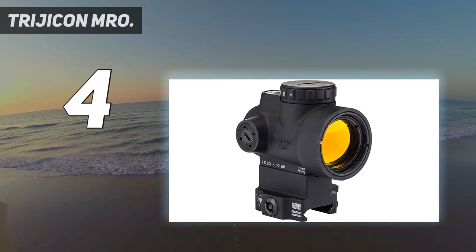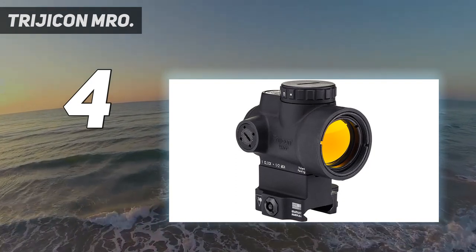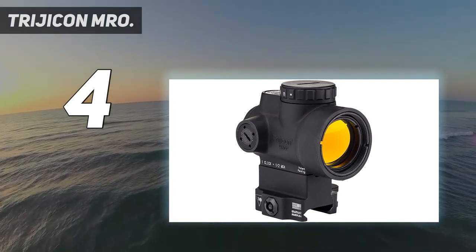The Amaro is a pro-grade optic at a mid-tier price. Like everything Trijicon makes, this optic is designed to be beaten up, tossed around, and used like hell — it will just keep working. The Amaro is perfect for duty use as well as home defense, hunting, and competition.